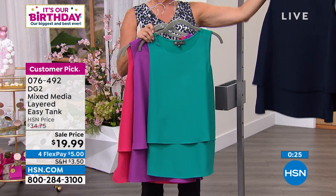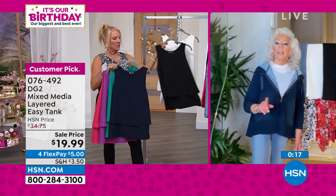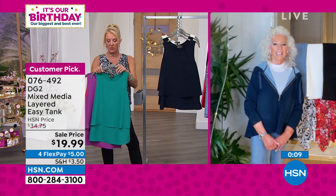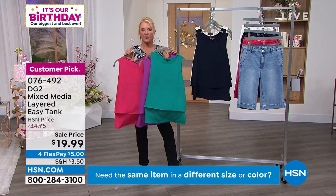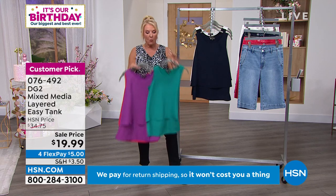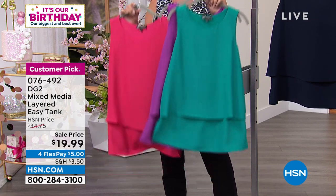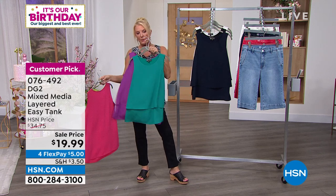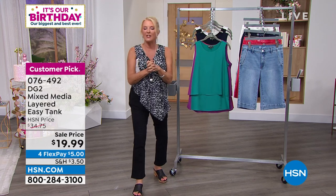At $19 and change, it will literally revolutionize your closet — things you thought you could never wear again you'll be able to wear because it's such a safety shield through the front. It's a real confidence builder. I guarantee you at $20 this is the lowest price we've ever done. I have five of the six colors in my wardrobe right now. These will be gone before the day is over. The classic easy tank — we've sold more of anything else — is only $20. With four flex pays it's just $5.